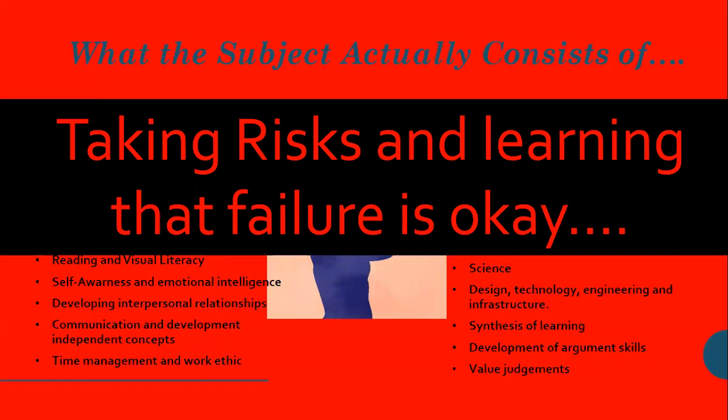In essence, if I can sum it up, art is one of those few subjects that provides a safe space for many students — it allows them to be themselves. And I think in this day and age, that's very important.